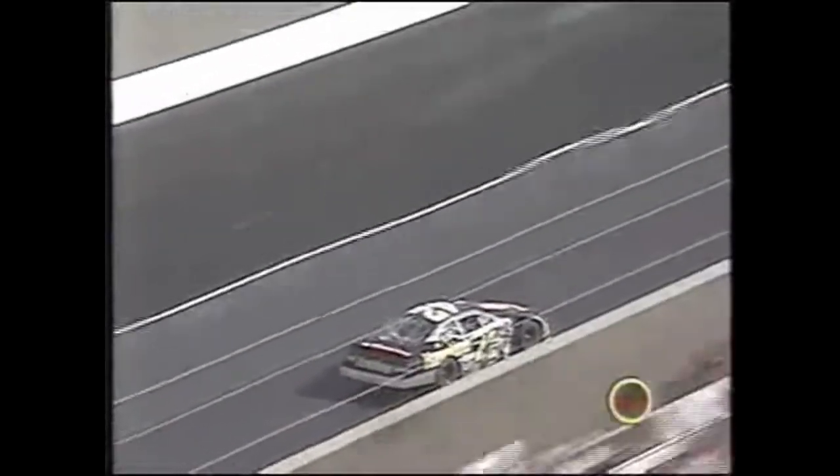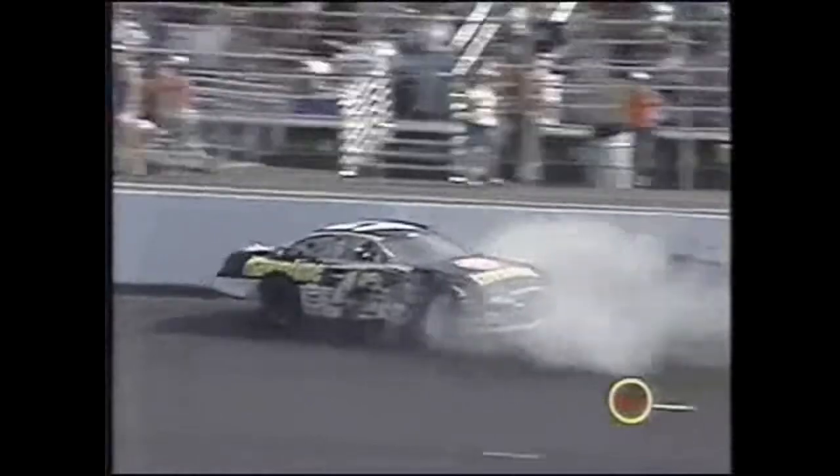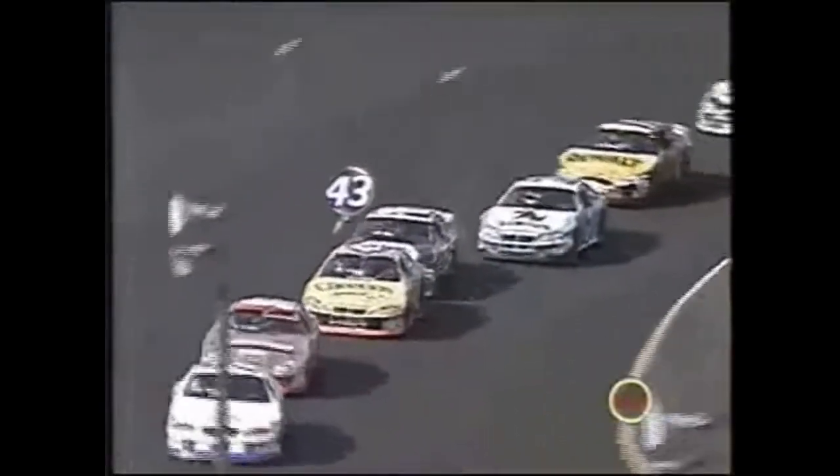He had reported that he thought something was wrong with the car - maybe the left front was down. It doesn't look like any tires were down but when he got on the brakes the car suddenly got sideways on him.